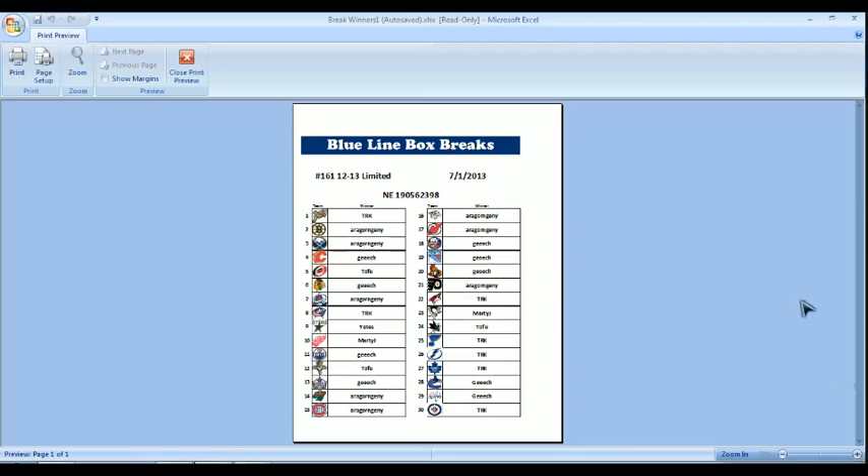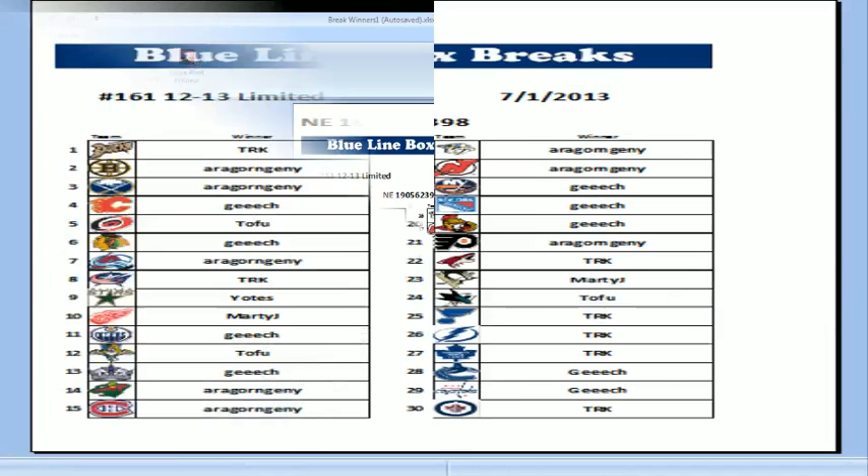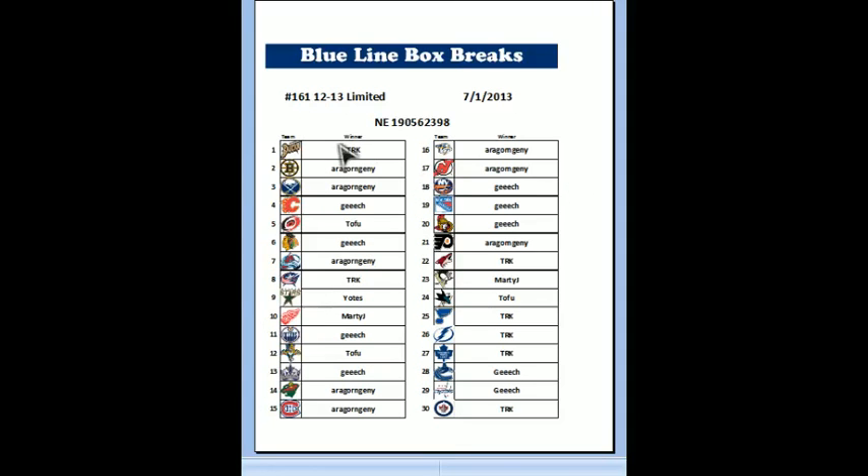I'll grab you a winner sheet. Here we go. We've got The Real Kennedy, Ara, Geach, Tofu, Geach, Ara, TRK, Yotes, Marty J, Geach, Tofu, Geach, Ara, Ara again, Geach, Ara, The Real Kennedy, Marty J, Tofu, group of TRKs, Geach, and rounding off with The Real Kennedy with the Jets.